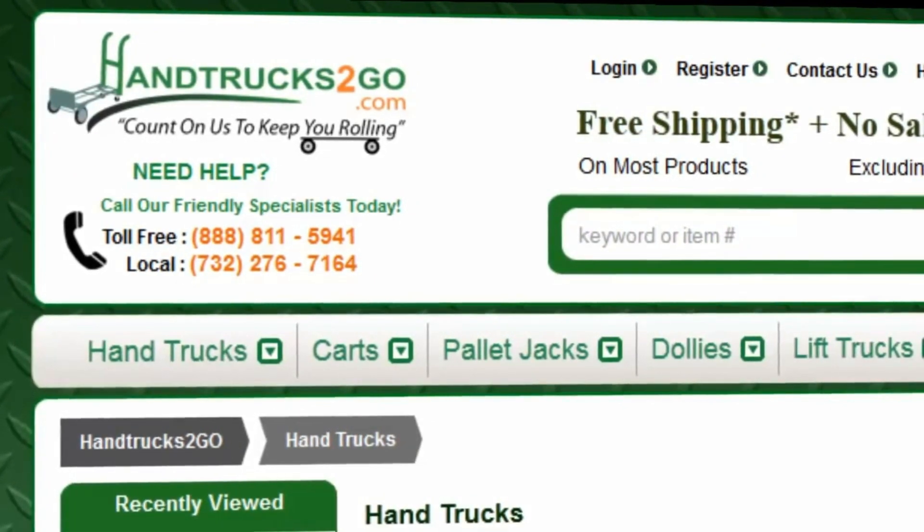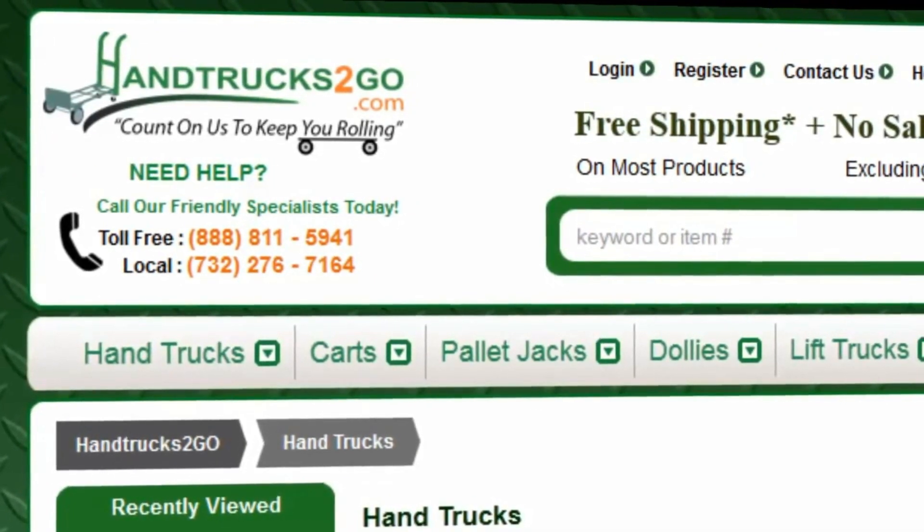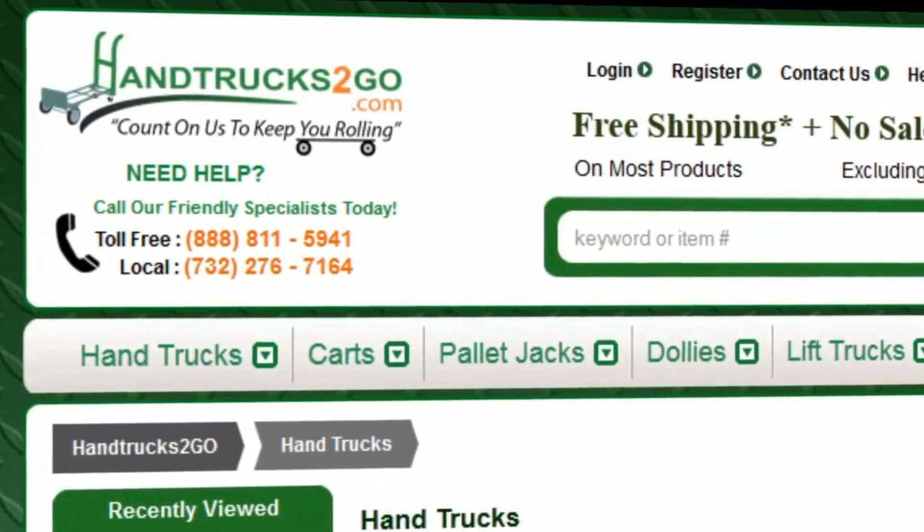That's it for now. This is Bob again, thanking you for stopping by handtruckstogo.com and wishing you a great day.